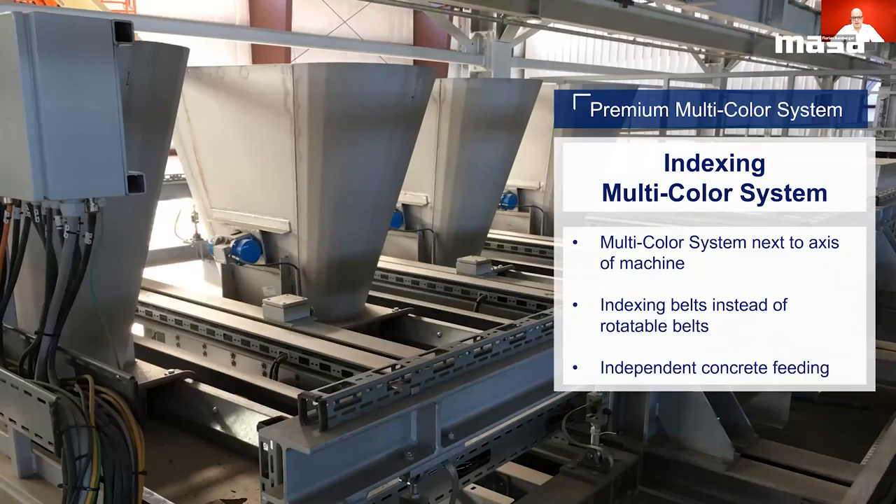Alternatively or in addition to the multicolor system with swiveling belts, we also have a multicolor system with linearly movable belts in our portfolio. We offer this system with three or four silos and enable the concrete to be placed on up to five different positions on the collection belt — the function principle is completely identical. The main difference of the indexing system compared to the swiveling system is a slightly higher space requirement, since the swiveling system is placed directly on the machine axis and the indexing system is placed next to it. A combination of both systems — for example, swiveling dosing belts for base mix and indexing belts for the face mix side — is also possible, providing complete independence in terms of concrete loading.